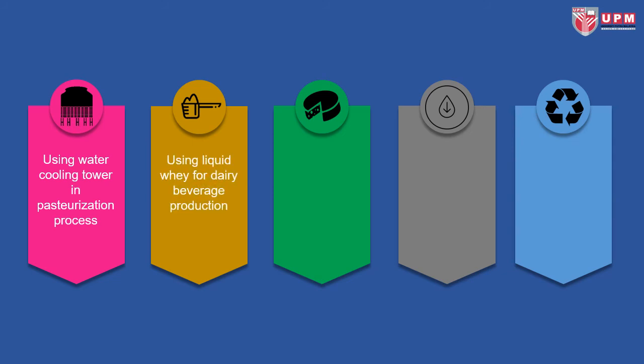Other than that, using liquid whey for dairy beverage production provides an excellent nutritional source of protein and lactose. Improving cheese shelf life by addition of preservatives, using modified atmosphere packaging, applying high-pressure processing, and active coatings can help. This way, packaging waste and food loss can be reduced.